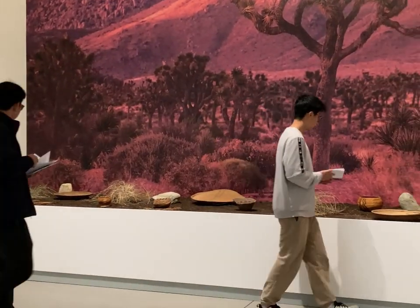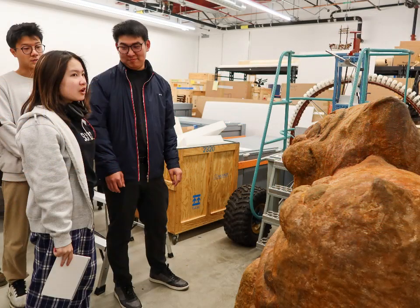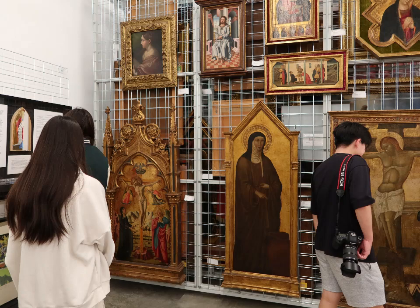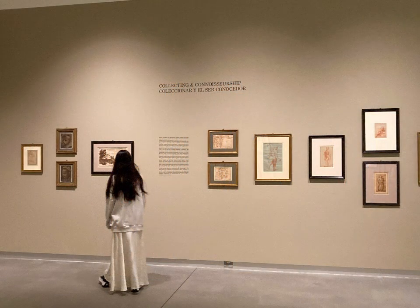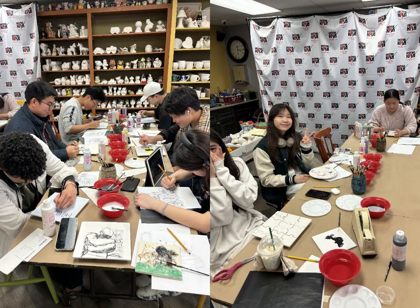My favorite thing on this trip is probably day three, where we went to San Dimas to a store called Into the Kiln. That's where we painted on a tile, and then they heat it up and give it back to us the next week. A word to describe this trip: life, and beauty, and color, and nature — though that wasn't one word.